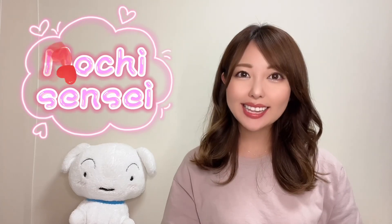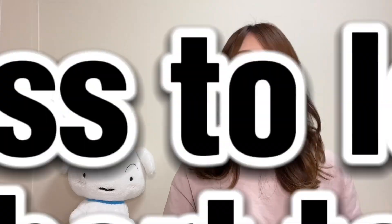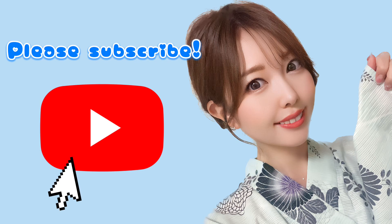Hi everyone in the world. Mochi-sensei here. I have been asked many, many times such as: I finished learning hiragana and katakana and what should I do next? So today, I'll tell you the best process to learn Japanese in a short term. Here are the steps to get you started on your path to learning Japanese.